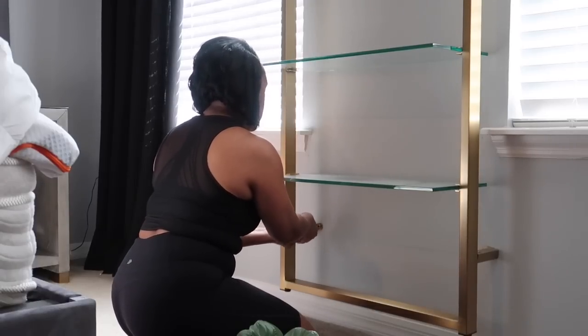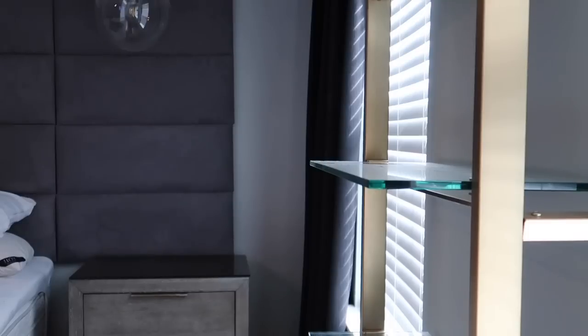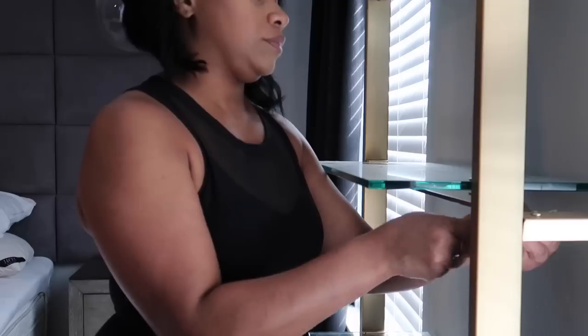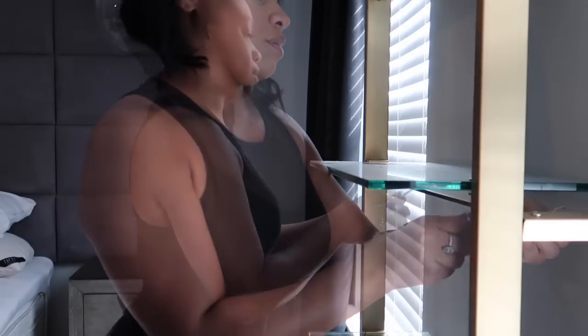I shared with you guys a few vlogs back that I just wanted to remove most of the decor in my room and I just want it to be a comfortable, functional space. So the first step in doing that is removing this bookshelf that is mounted to the wall. I'm going to remove the bookshelf and make some other changes in my room.